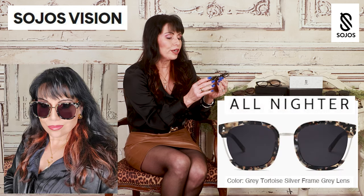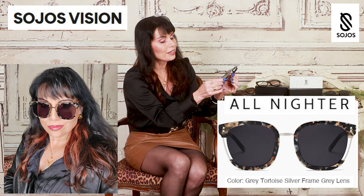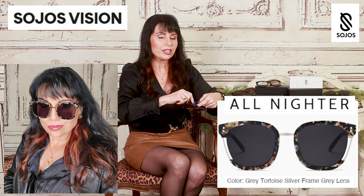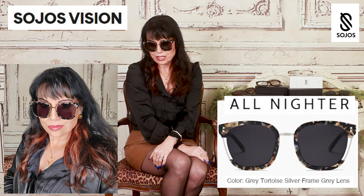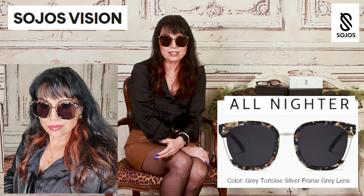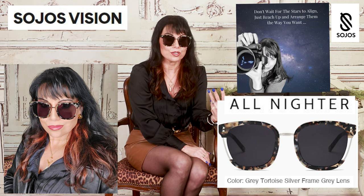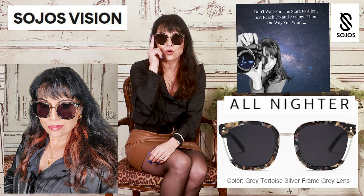These are called the All-Nighters — they are a great tortoise and a gray lens with a little bit of silver right here in the front and on the sides, just really just the right amount. Just that little bit of something. They're really substantial and just gorgeous. These look so expensive and they're just so well made. I'm turning my head around a lot because I know there's a lot of lights in here. I'm a professional photographer and I have to end up doing some of these in the evening, but these are just so gorgeous.